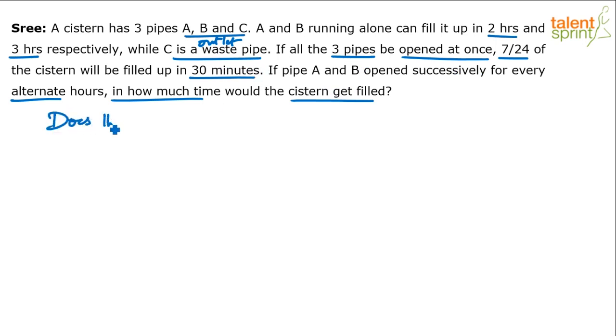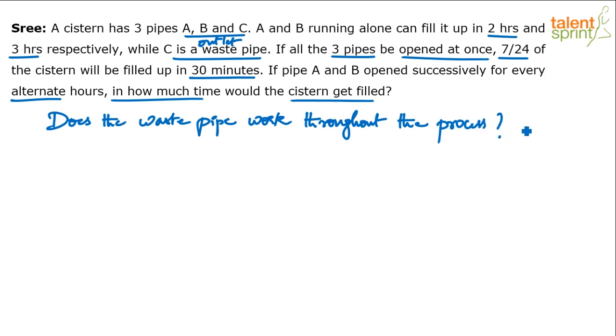The key question here is: when A and B are opened successively, is the waste pipe C still working throughout the process or not? Based on yes or no, the answer changes. If yes, C is always open — so in the first hour A and C work, in the second hour B and C work, in the third hour A and C again, and so on.